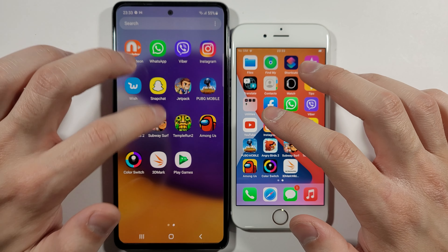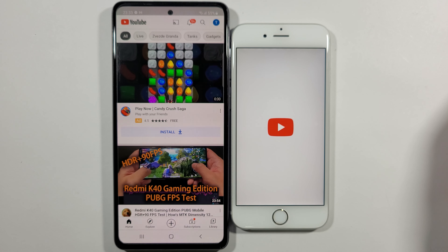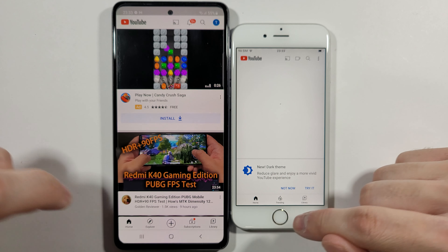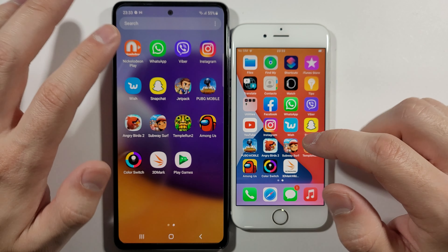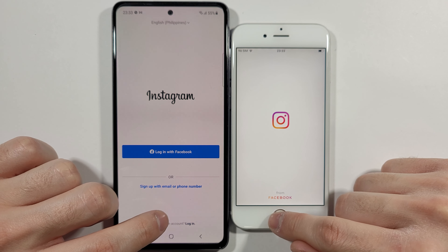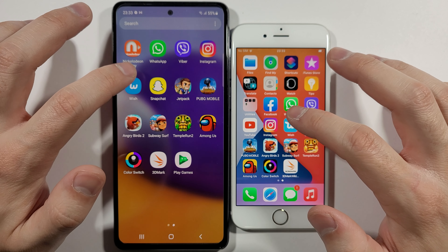YouTube — A72. A72 much faster. Let's go back. Instagram — A72 really quick, and this 6s needs a lot more time.